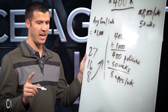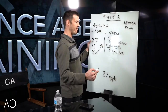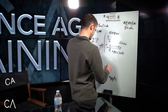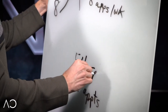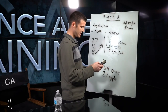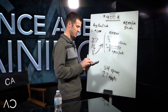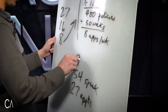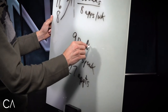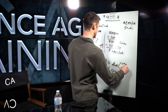Out of every 27 appointments that you set, let's say half the people you talk to book an appointment — that's very conservative. In that case, you need to speak to 54 people. And let's say you get a hold of about 60% of those individuals — I'm using very conservative numbers. You need 90 dials per week of a combination of new and aged leads.